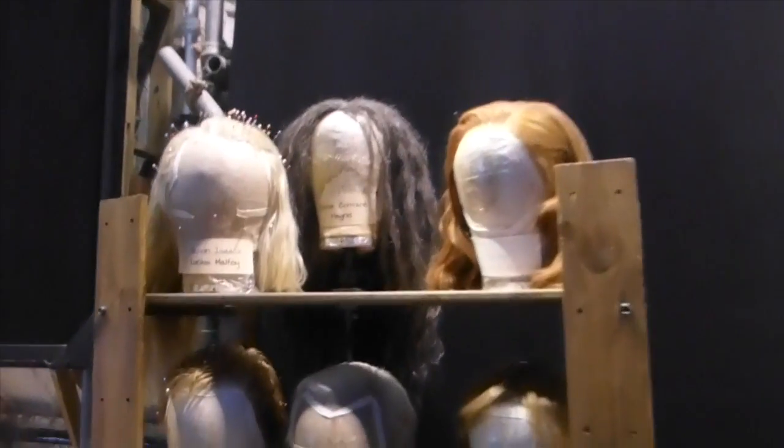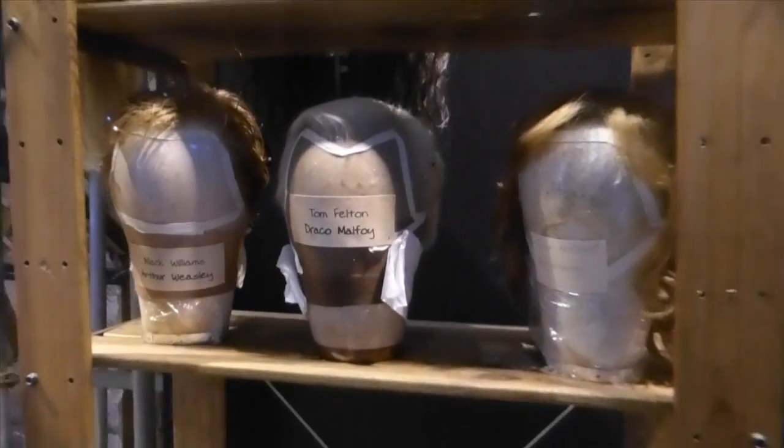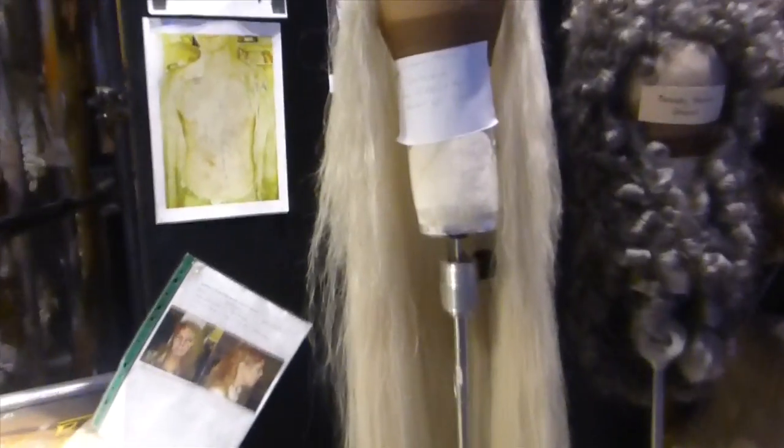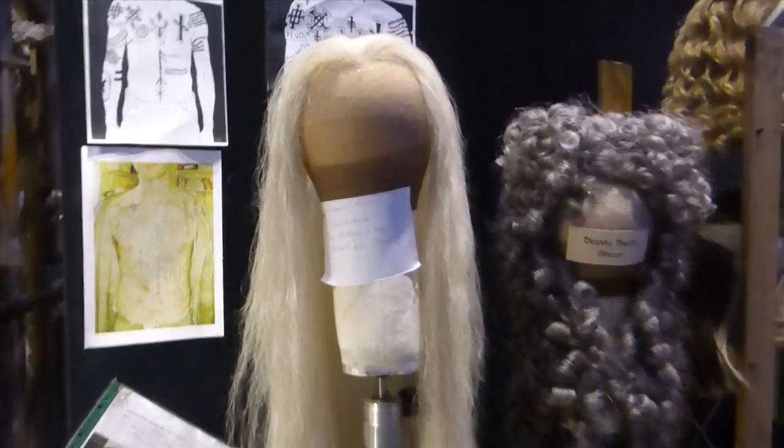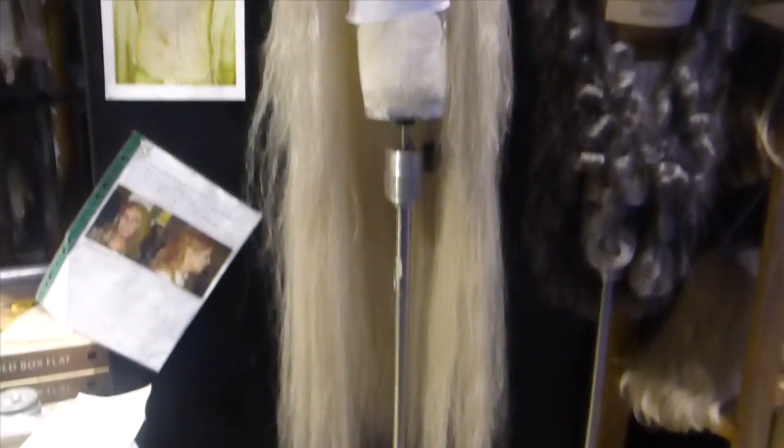Here are some of the wigs that actors in the film wear — there's Draco Malfoy's, Tom Felton's, Lucius Malfoy's up there. And this is Richard Harris's wig — he is my favourite Dumbledore. I was really sad when he passed away and couldn't do the rest of the films.